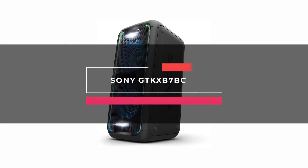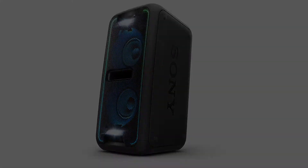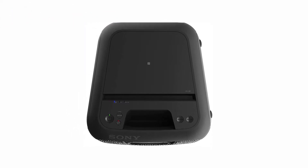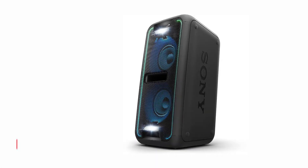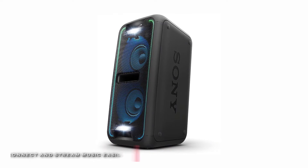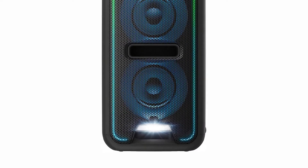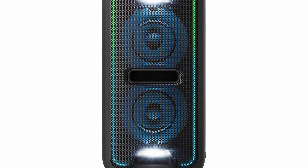Moving right along, the next product on our list is the Sony GTK-XB7BC. This portable Bluetooth home audio system from Sony features three 1.97-inch drivers with a two-way flexible design and delivers powerful audio wherever you place the speaker. It comes equipped with both Bluetooth and NFC one-touch technology to wirelessly pair any compatible devices. Its LDAC technology allows high-quality wireless audio via Bluetooth and provides an enhanced listening experience to all of your music.